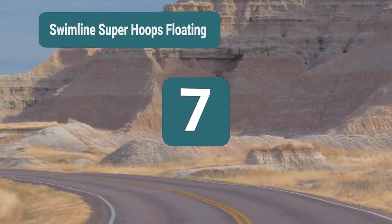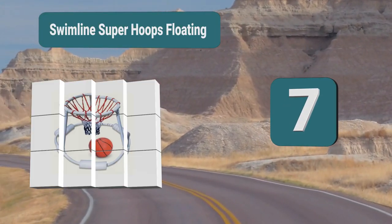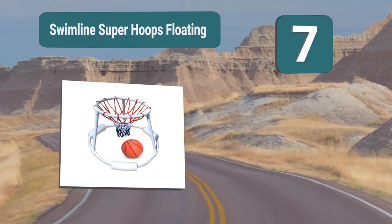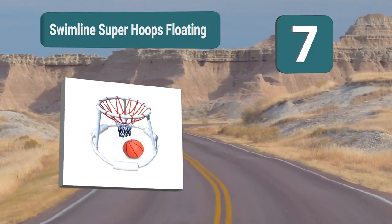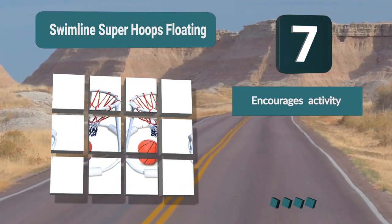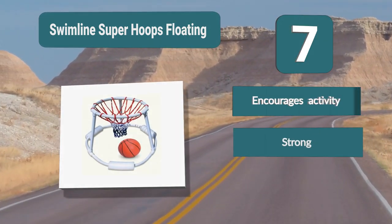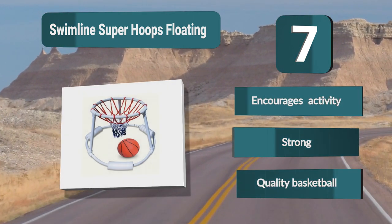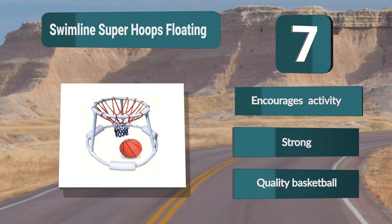Number 7: Swimline Super Hoops Floating. The basketball hoop will float in the water. From there, you can come at it from any angle with the basketball. The 360-degree play of this game means you can use the basics of basketball and make it something more. This water toy is great for encouraging children to move in the water. Encourages activity. Strong. Quality basketball.